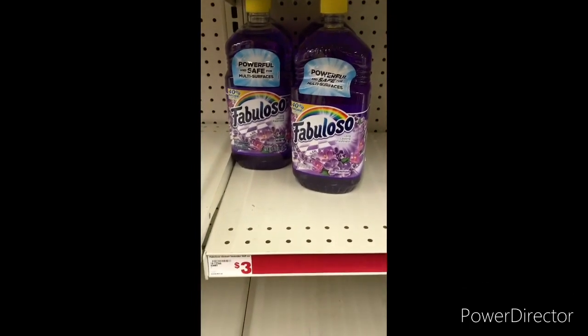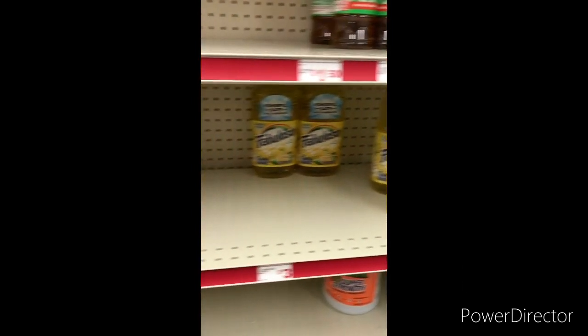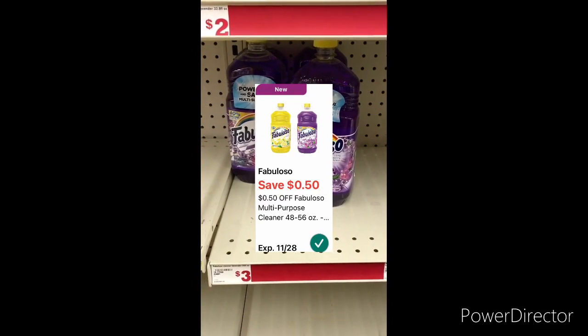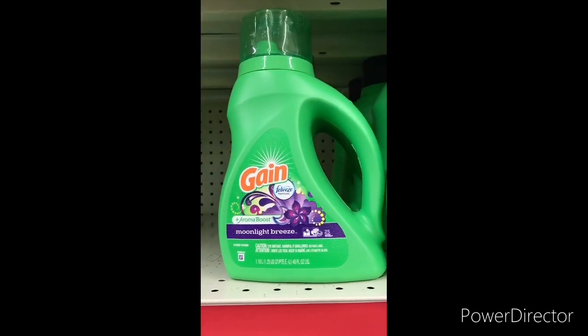The next item I'm going to grab is one Fabuloso. They're on sale for two dollars and 75 cents. You can use that 50-cent Fabuloso digital coupon, bringing it down to two dollars and 25 cents.